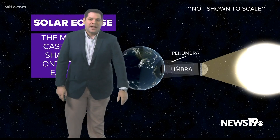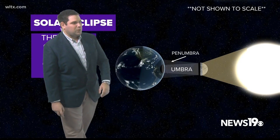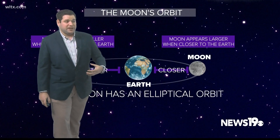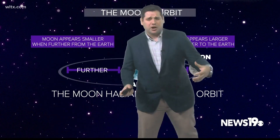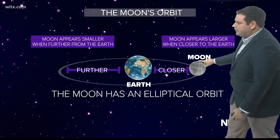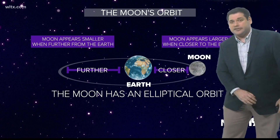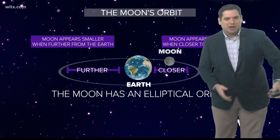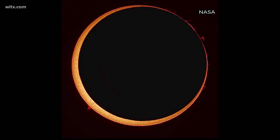Let's talk about the moon's orbit because it's going to play into the eclipse. It's not a perfect circle — it's what we call an elliptical pattern, more of an oval shape. When it's closer to the earth, the moon appears bigger in our sky; when it's further away, it appears smaller, and that's going to be the case on Saturday.